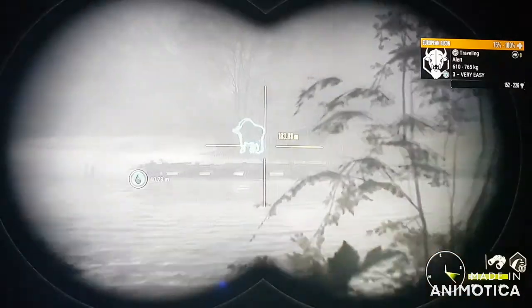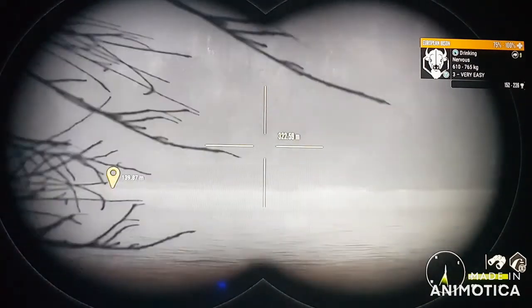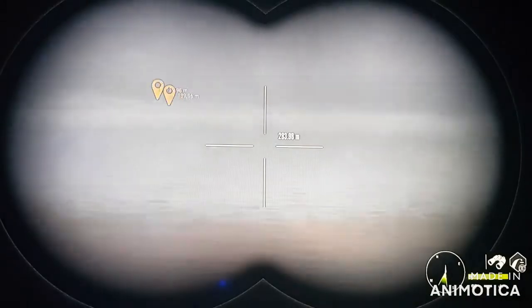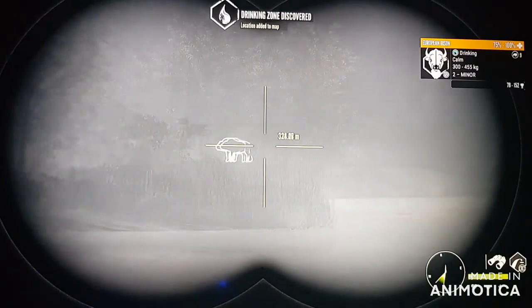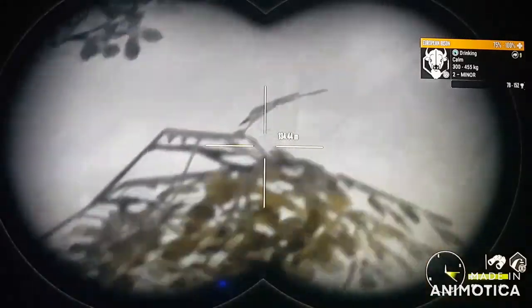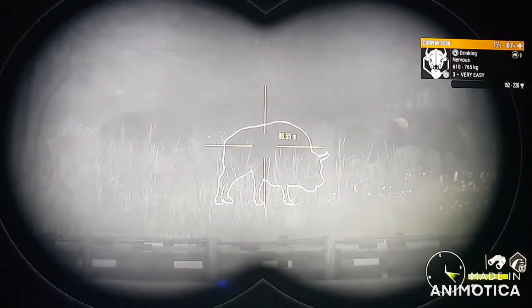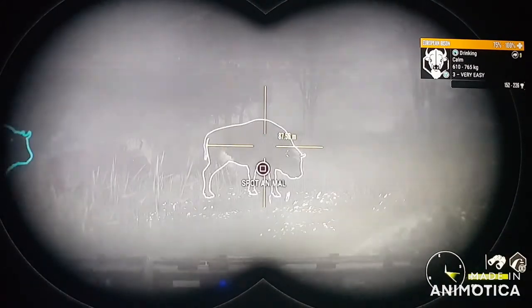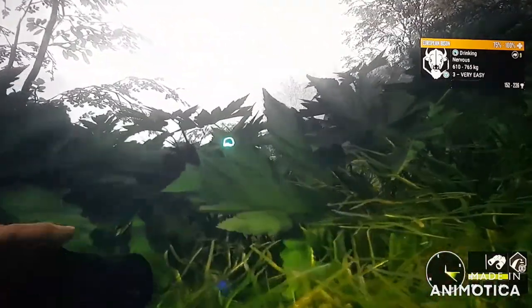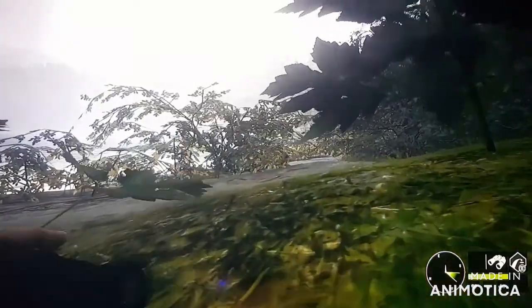We have a whole group of bison over here — nice-sized bisons. I'm going to scan the ridges. We've got bison over there, nice-sized bisons.